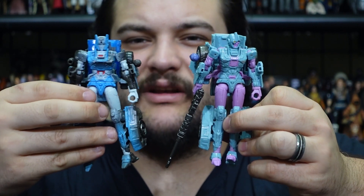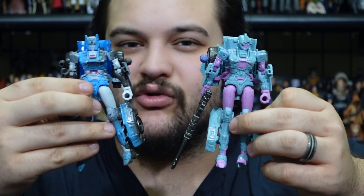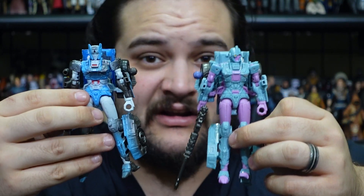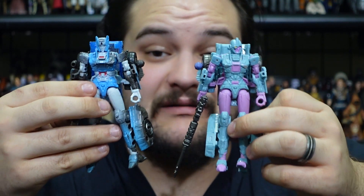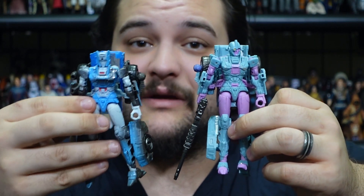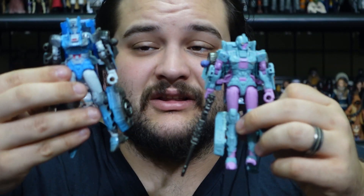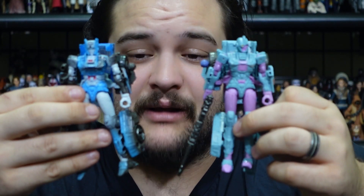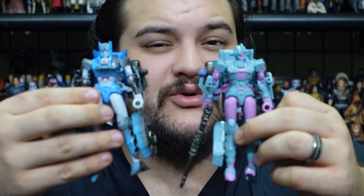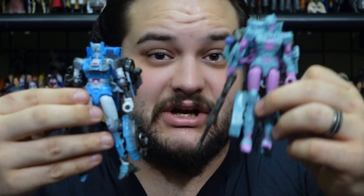Not my favorite release of Chromia either. I'm still kind of hoping we get a more G1-accurate Chromia at some point in the future, much like we did with Alita-1 fairly recently. Hopefully Hasbro will do the rest of Alita-1's team from Generation 1. I know we got them already for the Alita-1 combiner from Power of the Primes, but I'd also like a more Generation 1 accurate set to go with my Generation 1 collection.